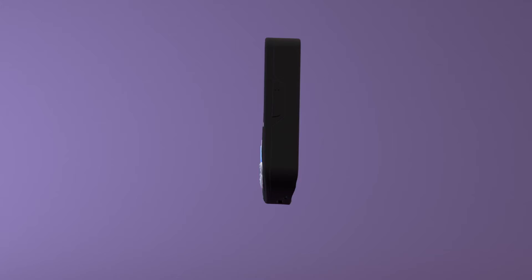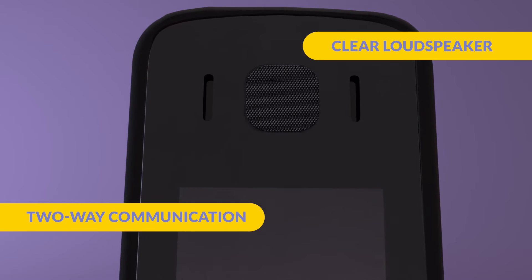Putting the VIP in touch with a friendly voice, the Oyster Pearl allows clear two-way voice communication via the loudspeaker.